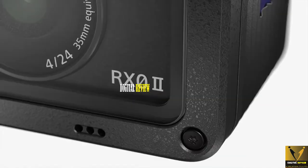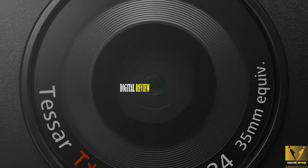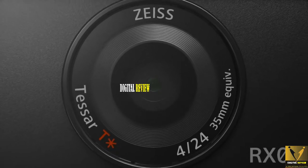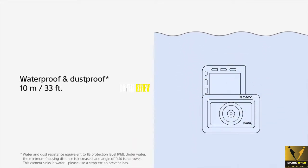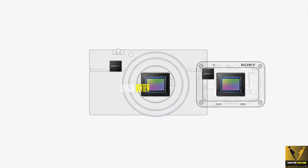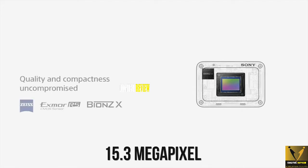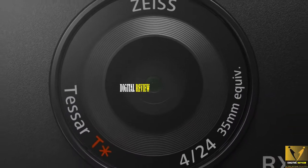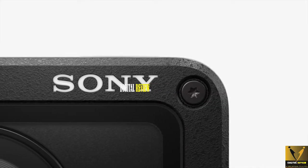The Sony RX0 Mark II may look like an action camera and its tougher body may give you the idea of an action camera, but it's not. It's more like a travel camera and vlogging camera in an action camera-sized body. The camera is waterproof up to 33 feet and drop-proof up to 6 feet. It is equipped with a 1-inch image sensor capable of shooting 15.3-megapixel still images. Technically, it has a narrower field of view than a GoPro, which makes it not so ideal as an action camera.